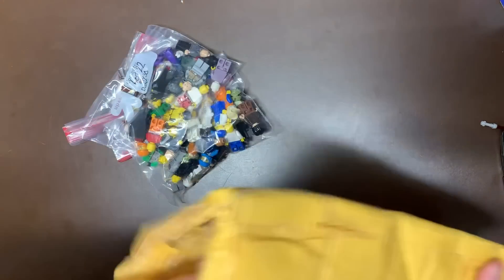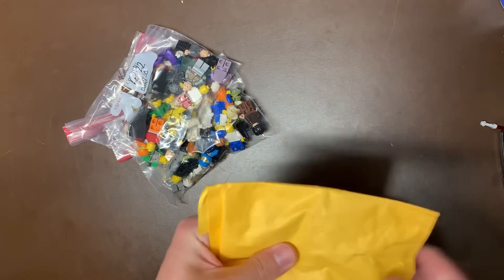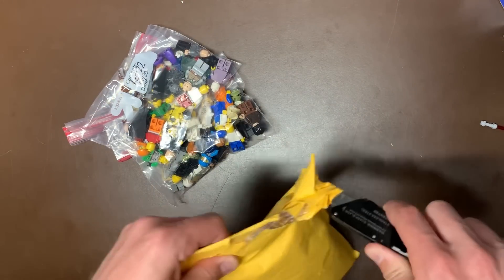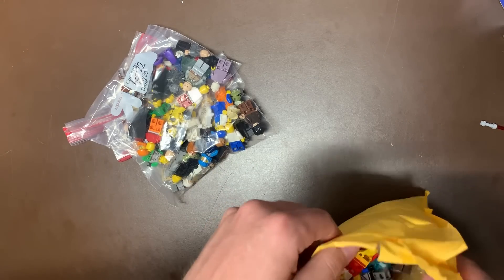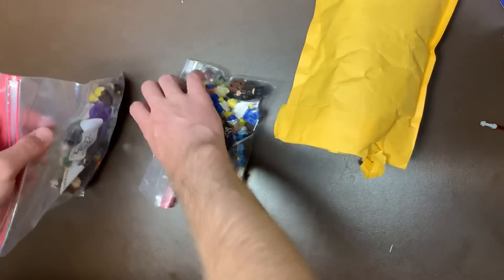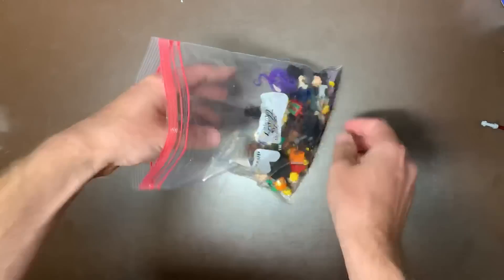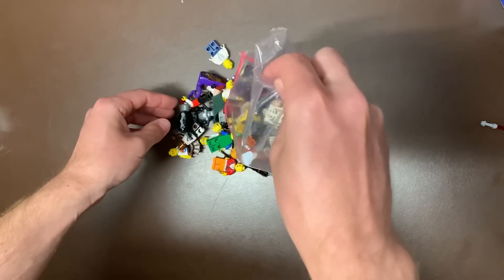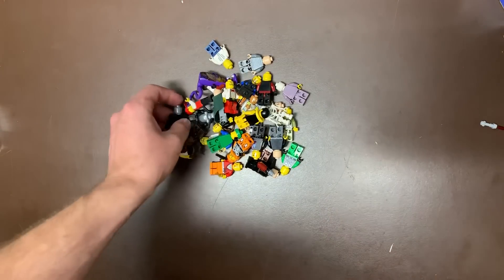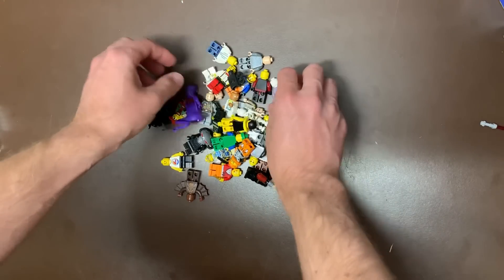This next set was actually three sets from the same seller, I believe. This one's individually packed — I don't know why. So we'll go through one at a time. I believe this was three lots from the same seller — just a little mix of random figs. I just found a valuable fig here and there, and I didn't pay very much for any of the lots, so definitely got some good scores here.